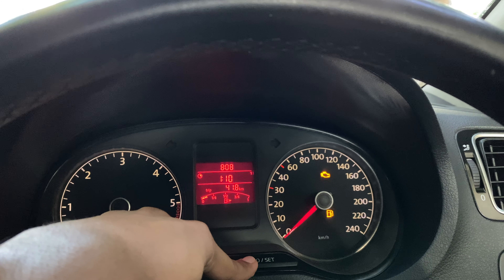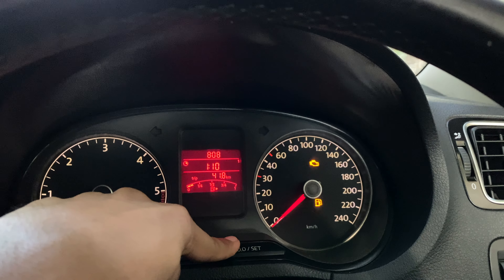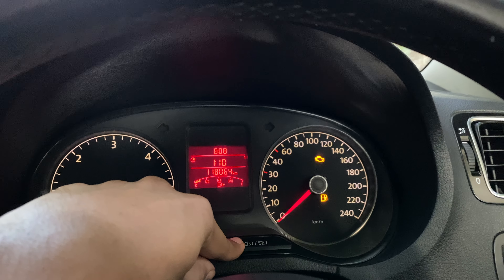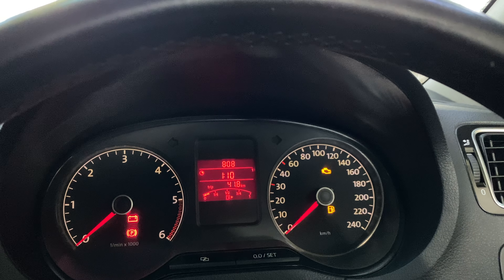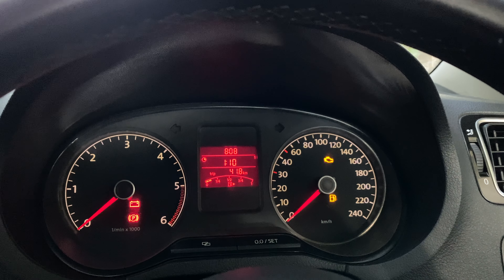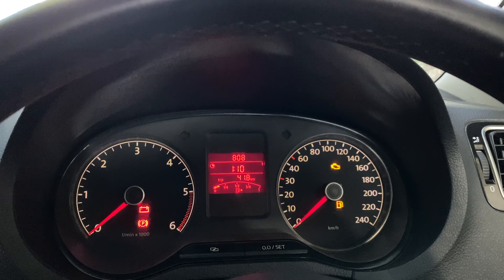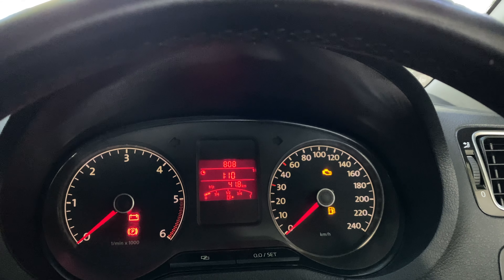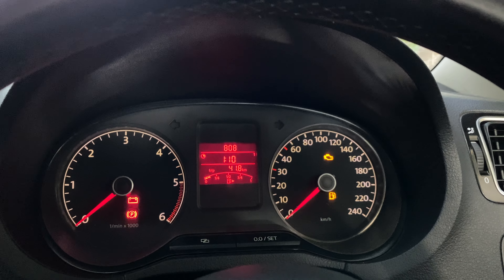And over here, when we press this once, we see the odometer right here that changes to a trip computer — it says 41.8, so that is the trip reading of this car. That would get reset after 1,999 kilometers, and then gets back to zero. So that's about today's video, guys. If you liked the video, please hit the like button. Do not forget to subscribe to my channel and hit the bell icon to get notified for any new videos. Thanks for watching.